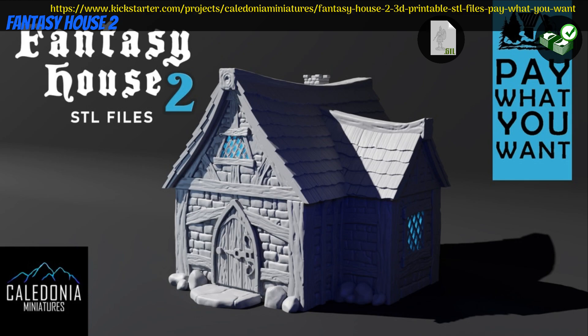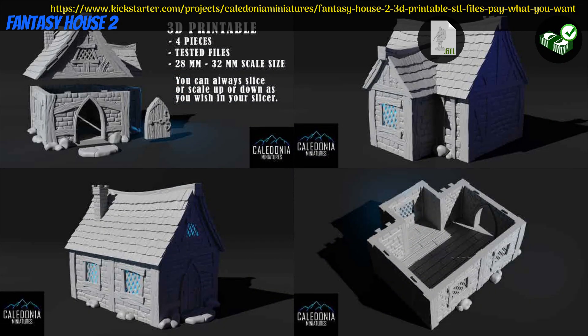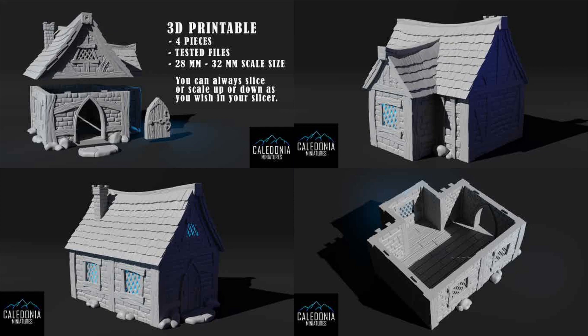Fantasy House 2 — printable terrain by Caledonia Miniatures of the United States, their 14th Kickstarter campaign. This is another fantasy house with textured interior from Caledonia Miniatures. Pay what you want for the house, pay a little more for a commercial license, and you can also access previous campaign's rewards. This campaign ends on November 5th, with rewards expected the same month.